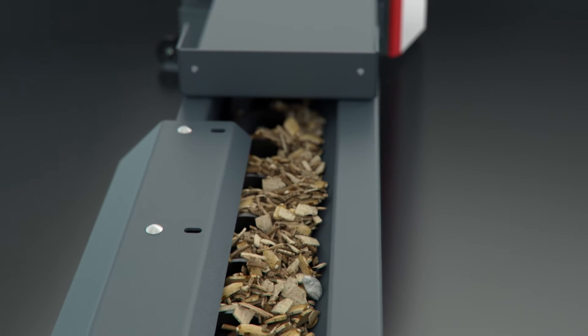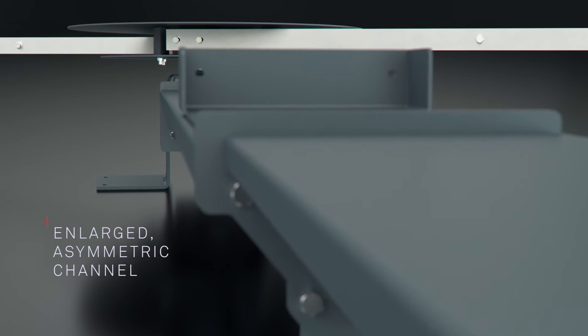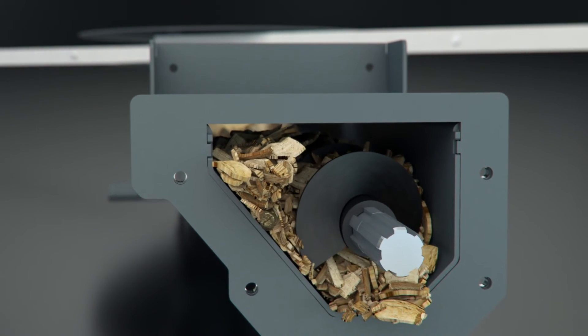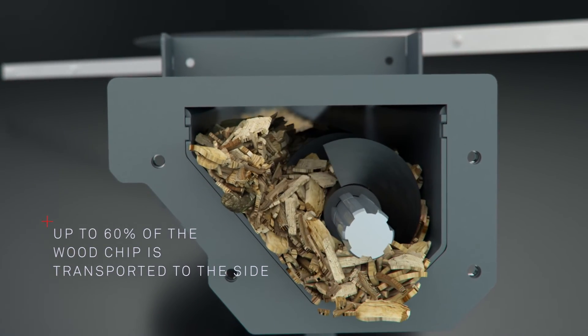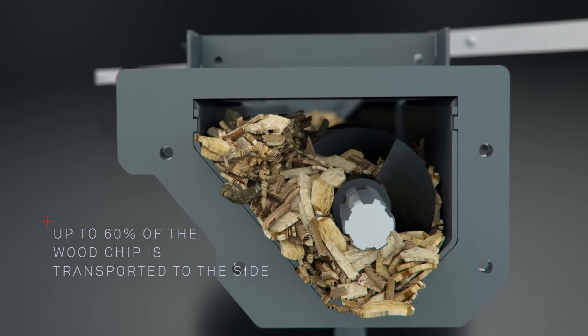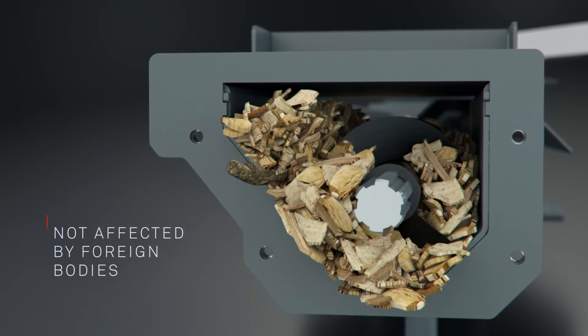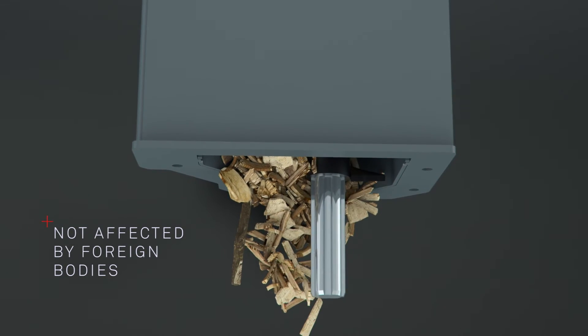But not with PuroWin. The enlarged asymmetric channel means that up to 60% of the woodchip is not drawn directly into the auger but transported to the side of it. As a result, the entire transport route is not affected by foreign bodies or large pieces of wood, because they are never drawn into the auger but instead pulled sideways in the channel.